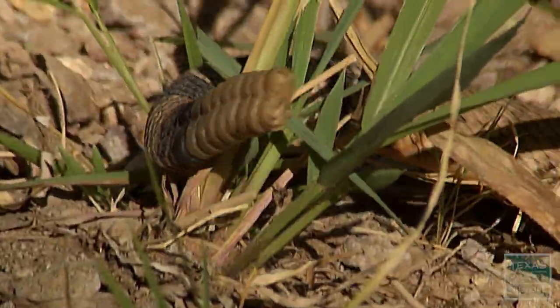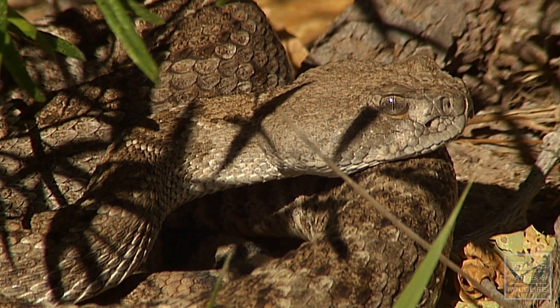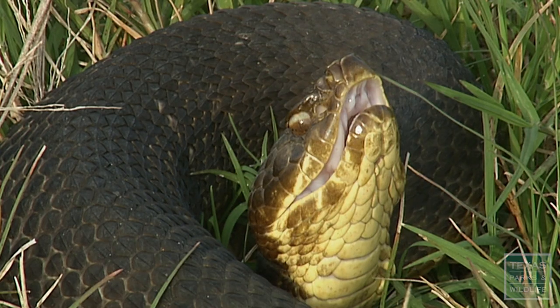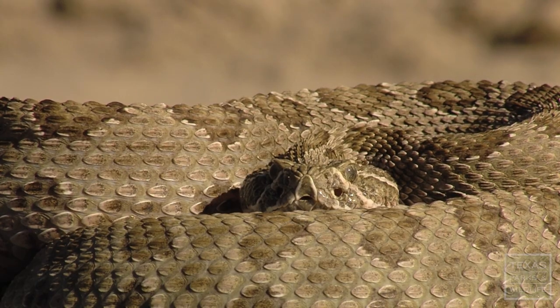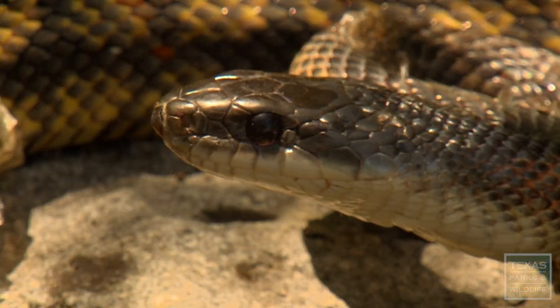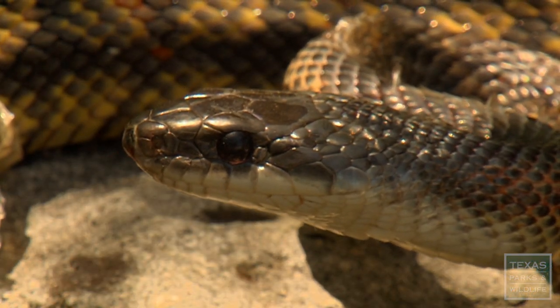Probably the best way to tell a rat snake from a venomous snake in Texas is to look at the head shape. Pit vipers, which includes copperheads, cottonmouths, and rattlesnakes, tend to have a very chunky head with steep sides to the face. Whereas if you look at the head of a rat snake, the head tends to be more rounded and less angular.